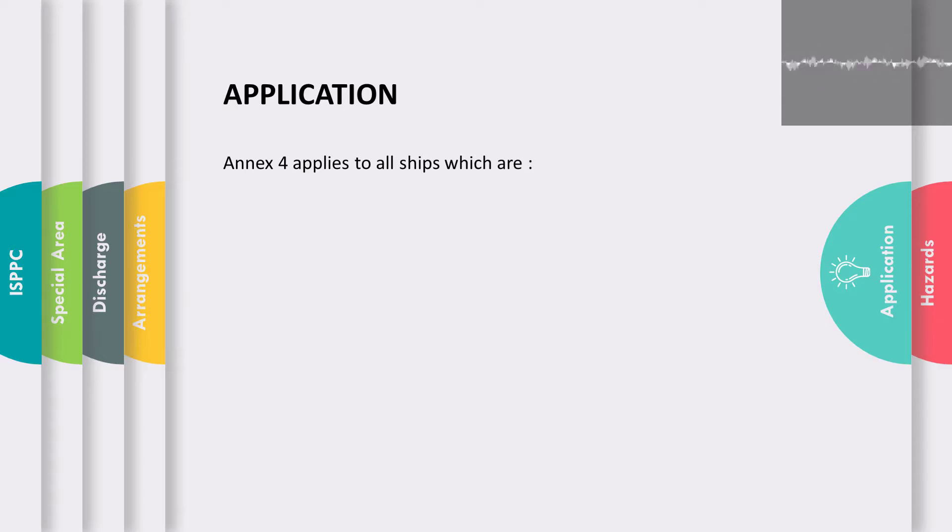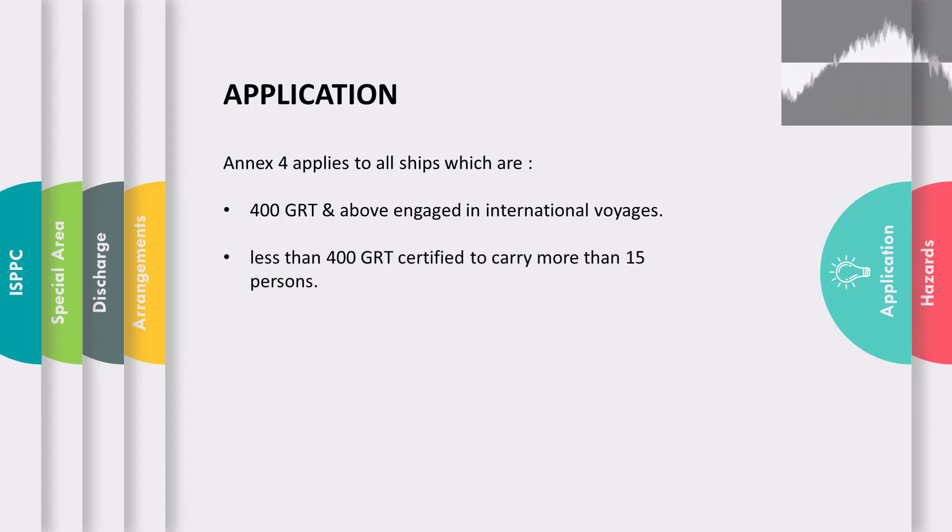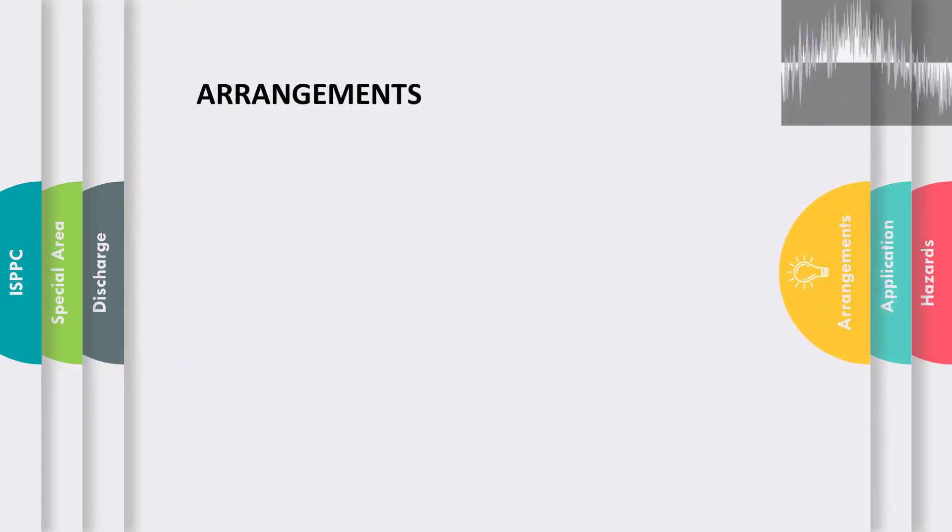So to which ships does Annex 4 apply? MARPOL Annex 4 applies to all ships of 400 gross tonnage and above engaged in international voyages, and to ships less than 400 gross tonnage certified to carry more than 15 persons.